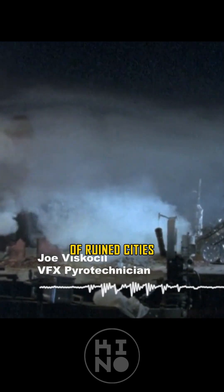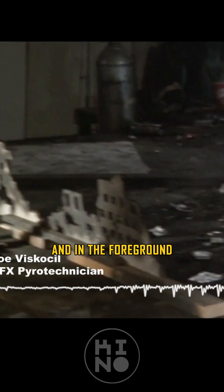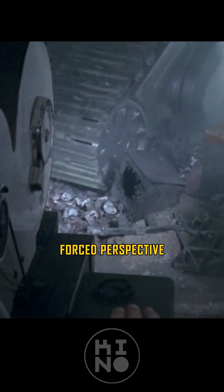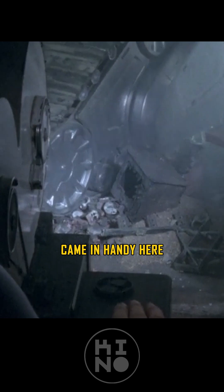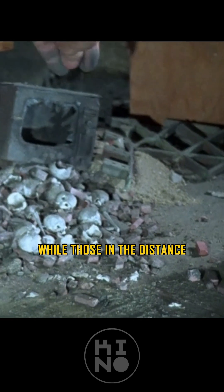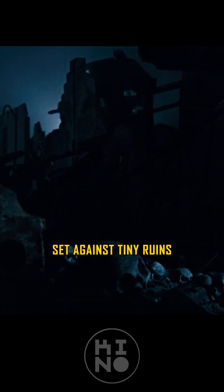In the background were cutouts of ruined cities, and in the foreground you had ruined buildings and skulls and things of that nature. Good old forced perspective came in handy here — skulls in the foreground were normal size, while those in the distance were no bigger than peas set against tiny ruins.